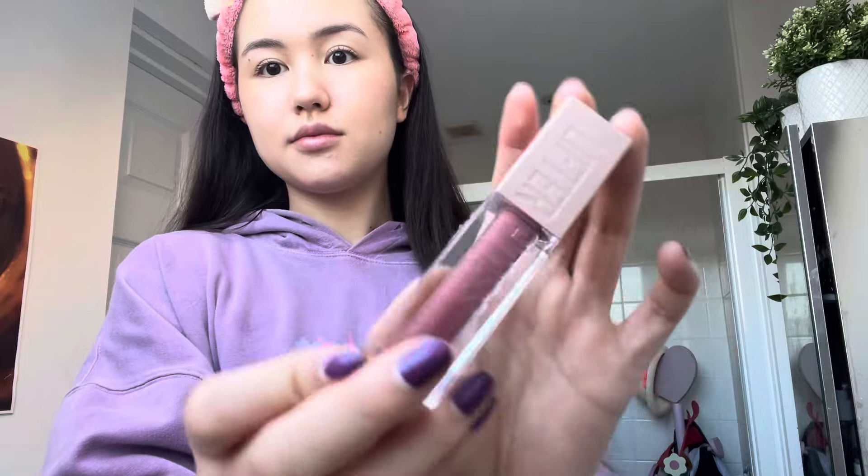I then take this eyebrow brush and brush my eyebrows so all my eyebrows are going in the same direction. Afterwards, I use the Lash Sensational Maybelline New York Mascara on my eyelashes, and I like to brush the tip so there's no clumping involved.